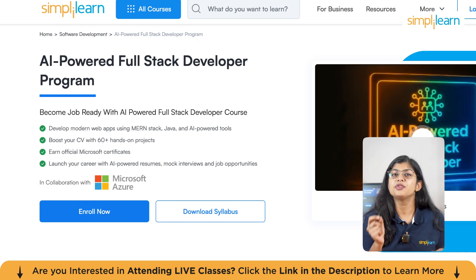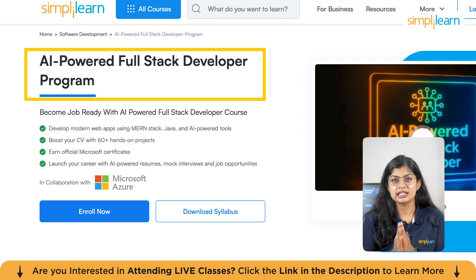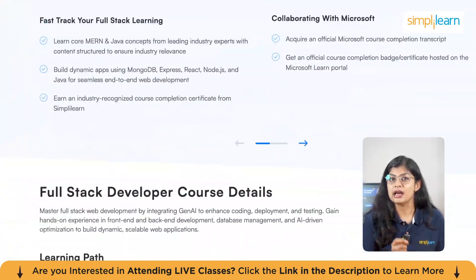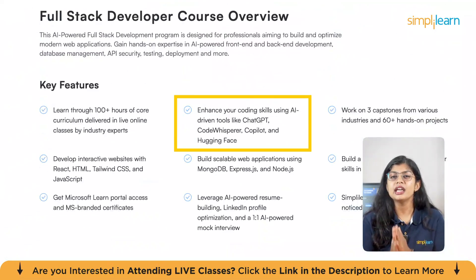Before we continue, if you're ready to take your development skills to the next level, our Microsoft AI-powered full-stack developer program is designed to make you job-ready in just six months. Imagine being able to build dynamic, scalable user interfaces using React, Node.js, Express, and MongoDB, while also leveraging cutting-edge AI tools like ChatGPT and Copilot to supercharge your code.